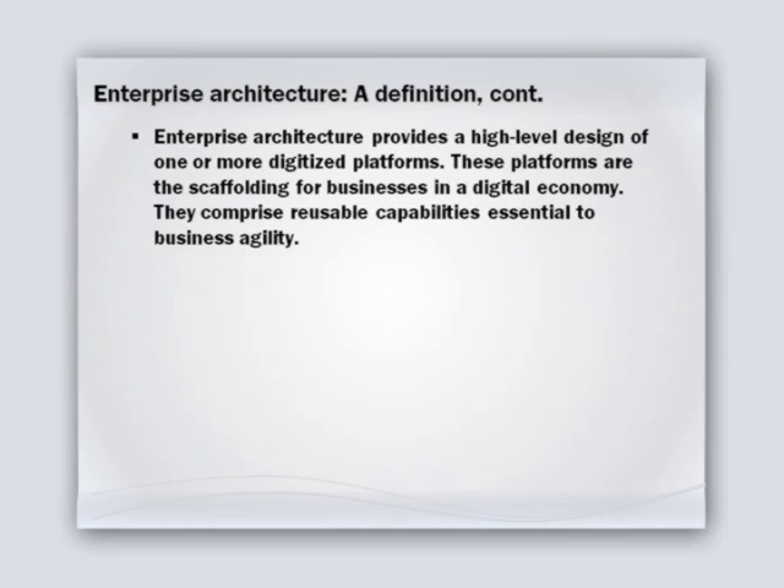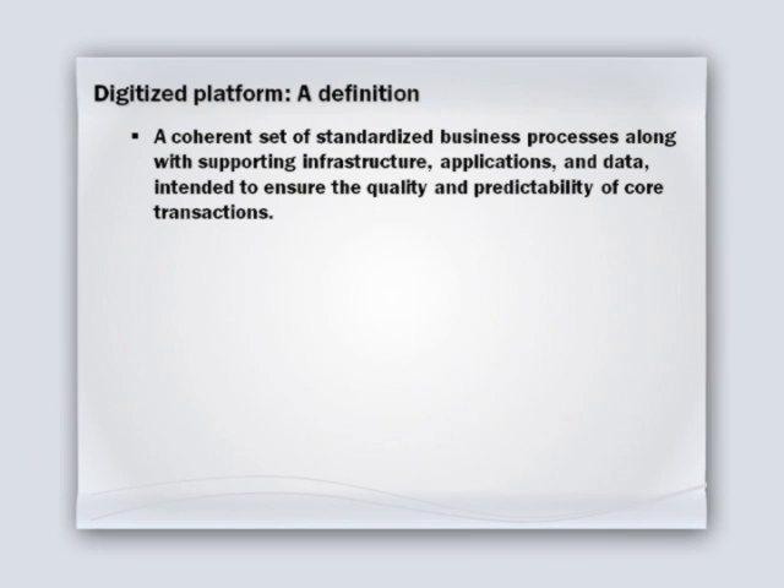Enterprise architecture focuses on the design of what we call digitized platforms. A digitized platform gives you a high-level design for the scaffolding for your business — it's how you'll be running your business. A digitized platform is a coherent set of standardized business processes, along with the supporting infrastructure, applications, and data, intended to ensure the quality and predictability of core transactions. Think of this platform as providing some stability to an organization that's certainly facing turbulent times. There are things about your organization that are relatively stable — you're likely to have customers forever, and certain processes like order to cash that are fairly permanent.